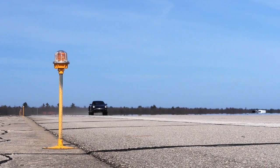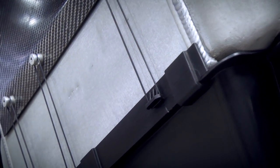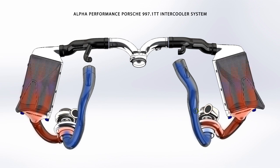By installing the Alfa Performance Porsche 997.1 Turbo Intercooler Kit, you maximize power while ensuring reliability with absolutely no sacrifice in quality, fitment, and aesthetic design. All components of this kit were made to look and fit like stock, and unlike many other kits on the market, there is absolutely no deviation from the stock routing.